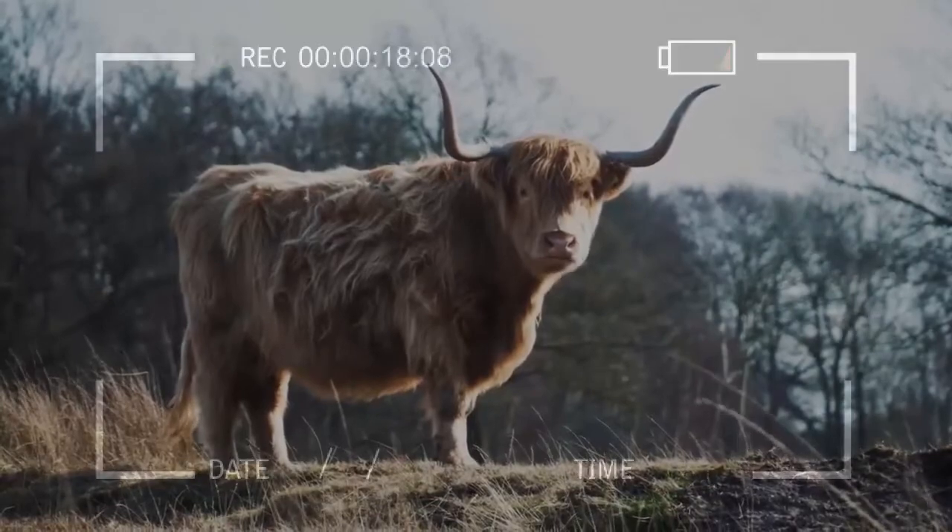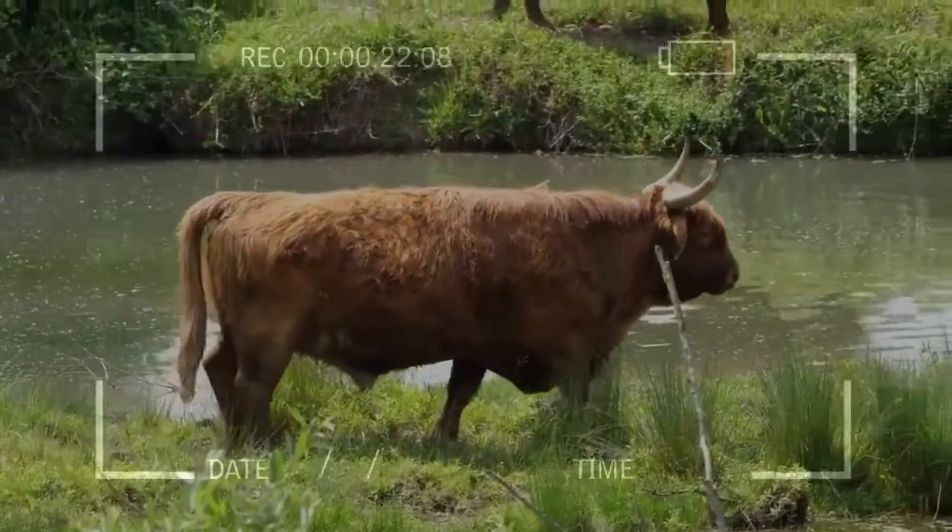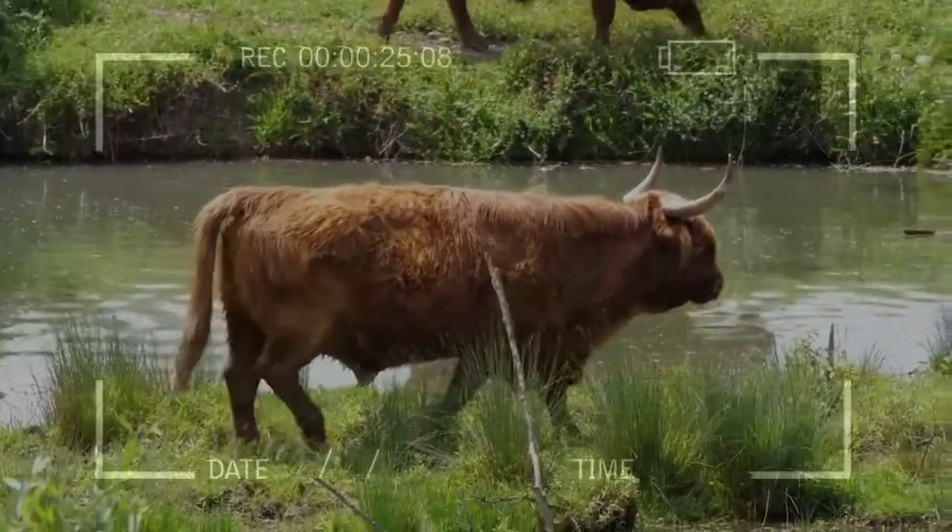As the majority of the above traits are hereditary, Highland cattle are an ideal choice for inclusion in any crossbreeding program.